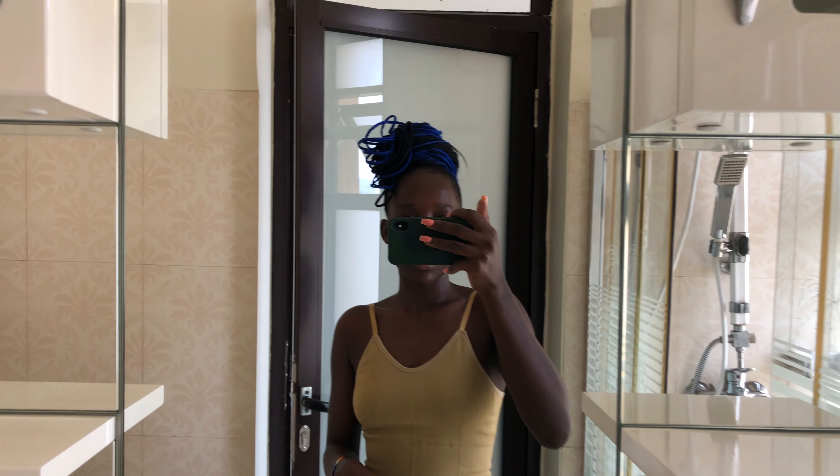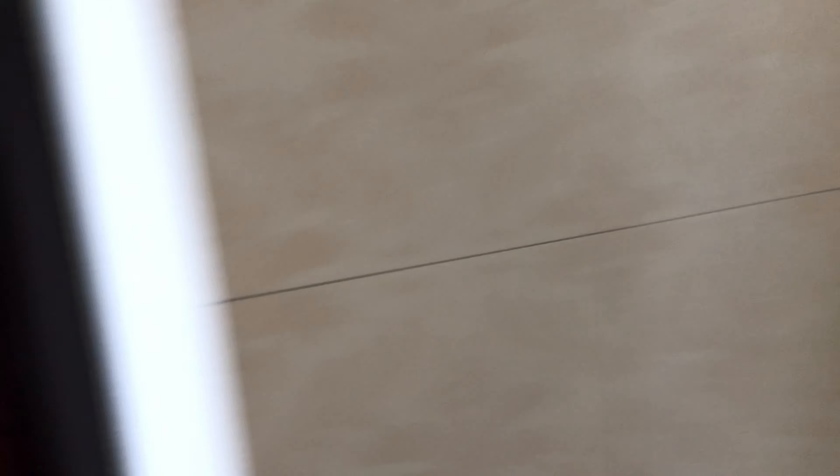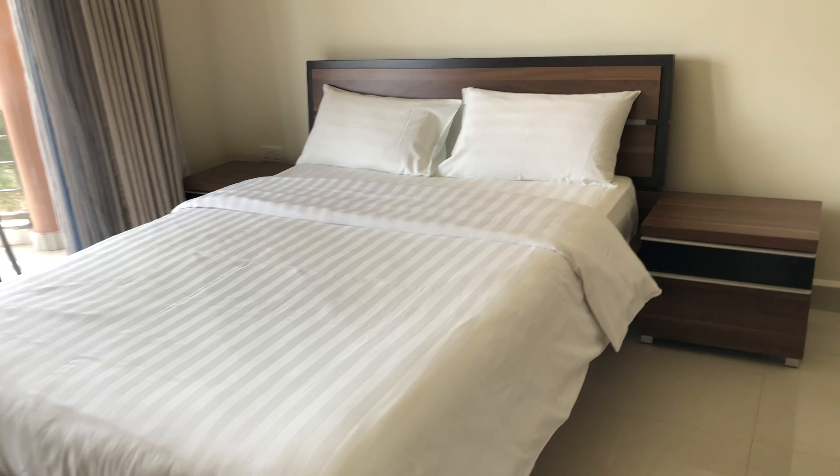A balcony — this is it, this is so beautiful. This is where you can look at Kigali. Like, what about the balcony? All balcony — I like this one more I guess because it's much bigger.